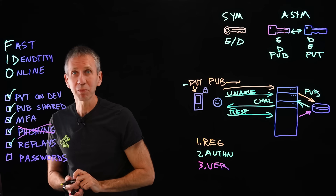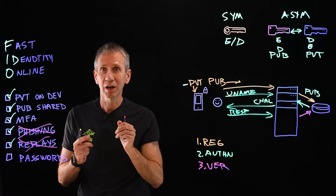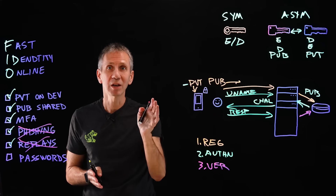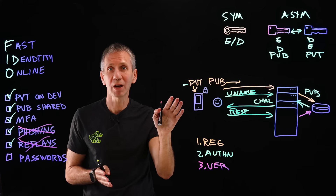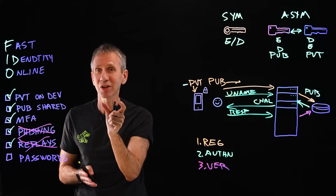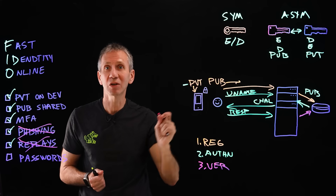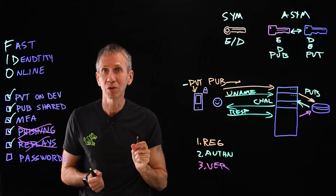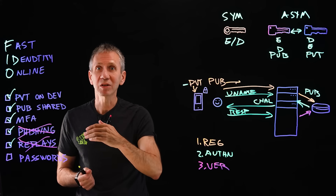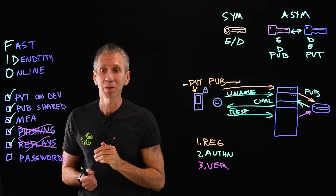It also resists replay attacks. A replay attack is one where an attacker sits on a network and sees the information you're sending — perhaps a hashed password — and they don't even have to know what it says; they just take a copy and replay it to the web server as if they were you. In this case, we have a system of challenges, so they wouldn't know what to send because they'd have to see what was coming back in the first place.